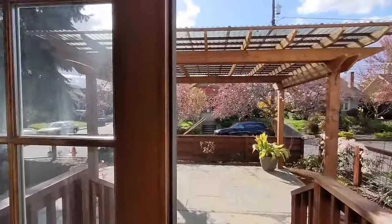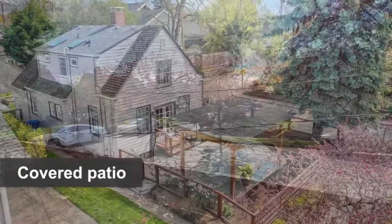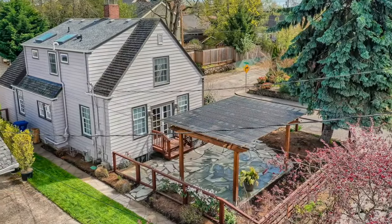To the west, the home has a fenced side yard with covered patio, flagstones, and plumbed for natural gas — perfect for entertaining and admiring the sunset.